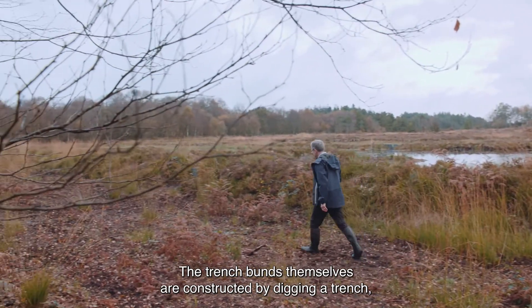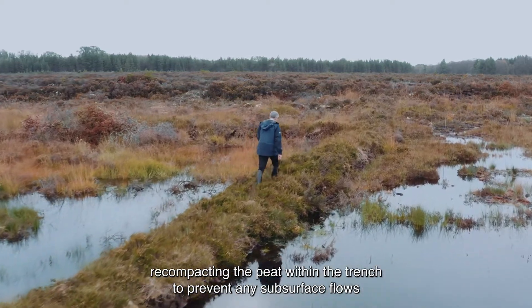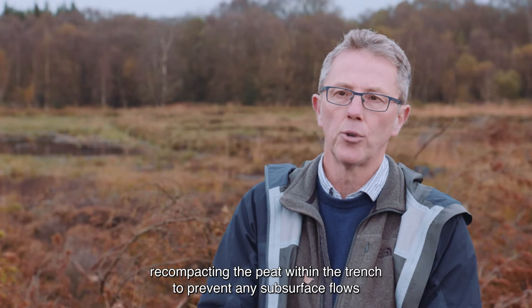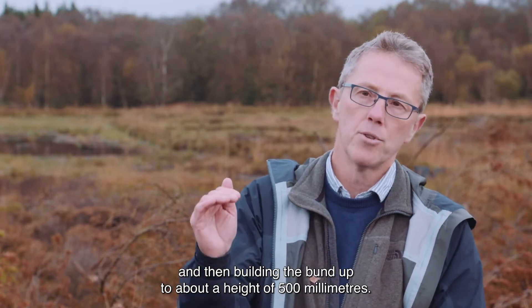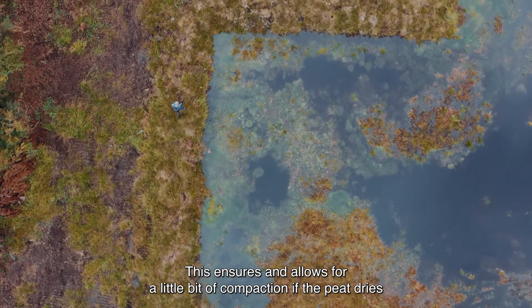The trench bunds themselves are constructed by digging a trench, recompacting the peat within the trench to prevent any subsurface flows, and then building the bund up to about a height of 500 millimetres. This ensures and allows for a little bit of compaction as the peat dries.